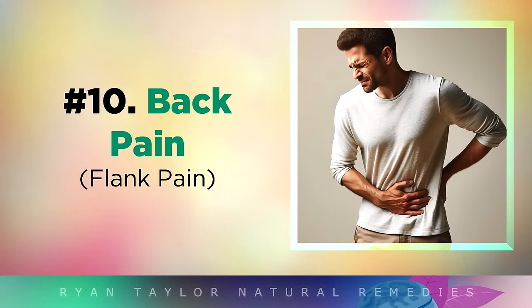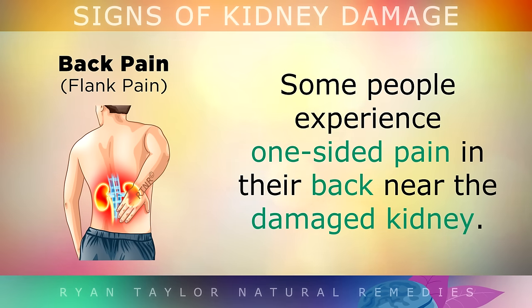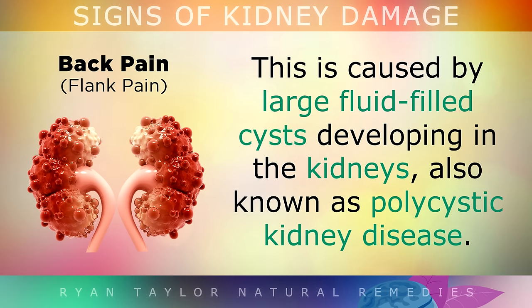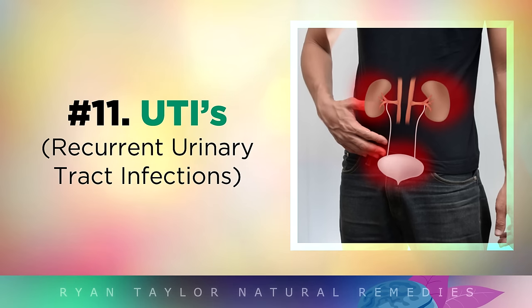Sign 10 is Back Pain. Some people experience one sided pain in their back near the damaged kidney. This is usually like a throbbing sensation or a tenderness below the rib cage. This is caused by large fluid filled cysts developing in the kidneys, also known as polycystic kidney disease.